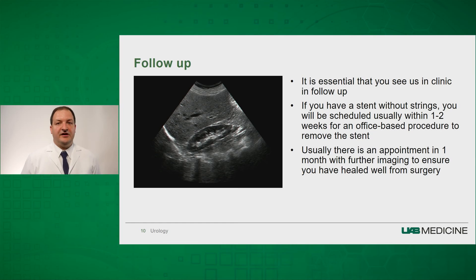It is essential that you see us in clinic in follow-up. If you have a stent without strings, you will be scheduled usually within one to two weeks for an office-based procedure to remove the stent. Here, we use a small camera while you're awake to remove the stent from your bladder. Typically, if we leave strings on the stent, we will ask you to remove the stent in three to five days. We will set you up in one month to follow up with an ultrasound and an x-ray to ensure that the stent was removed and that your kidney has healed appropriately.